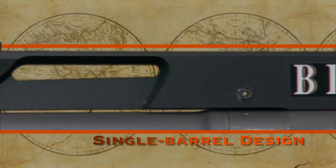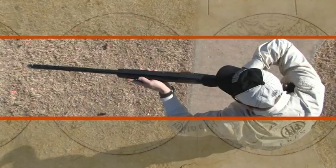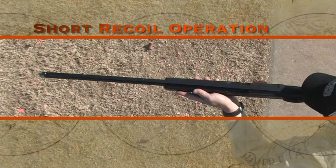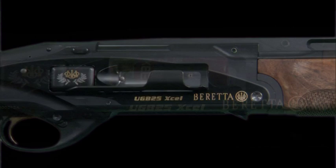The Beretta UGB 25 Excel semi-automatic gun was designed with amazingly short recoil, a feature that nearly eliminates muscle jump. The low barrel axis position transmits recoil forces in line with the shooter's shoulder, minimizing felt recoil. Anti-glare surfaces and intelligent ergonomic design promote total focus on the target.